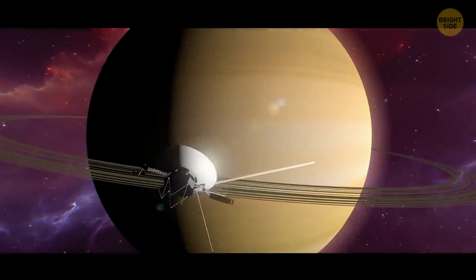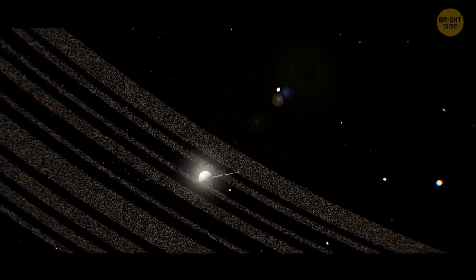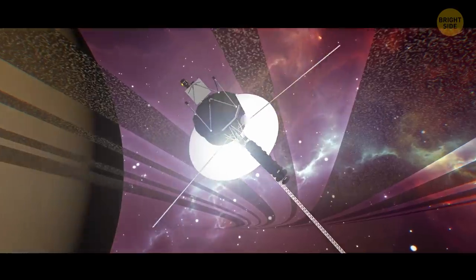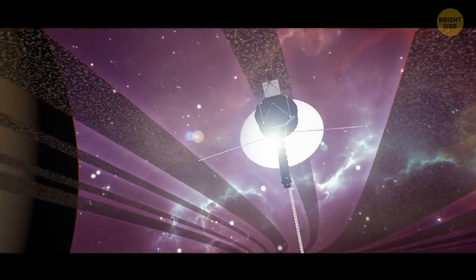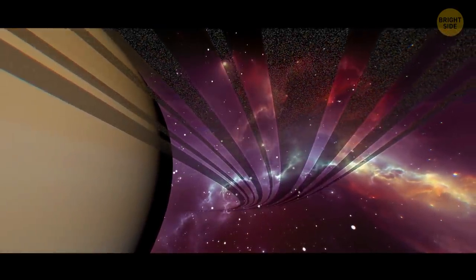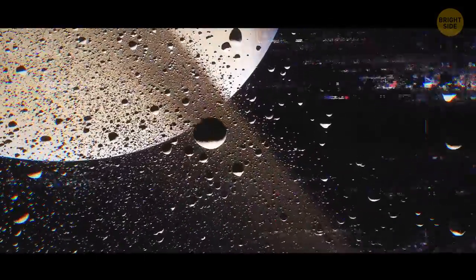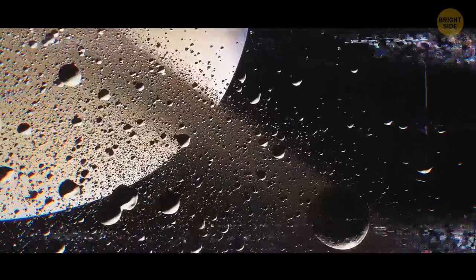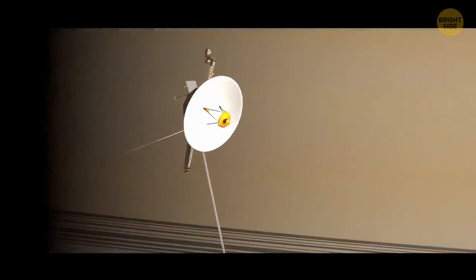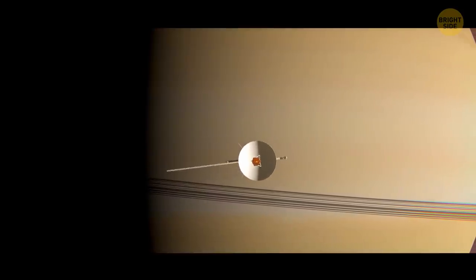Two years later, Voyager 2 reached Saturn. It discovered spokes and kinks in some of the planet's rings. While the spacecraft was flying behind and up past the gas giant, it passed through the plane of Saturn's rings. At that time, Voyager's speed was around 8 miles per second. For several minutes, the probe was hit by thousands of micron-sized grains of dust. This kept shifting the probe's direction, and its control jets had to fire many times to stabilize the vehicle.